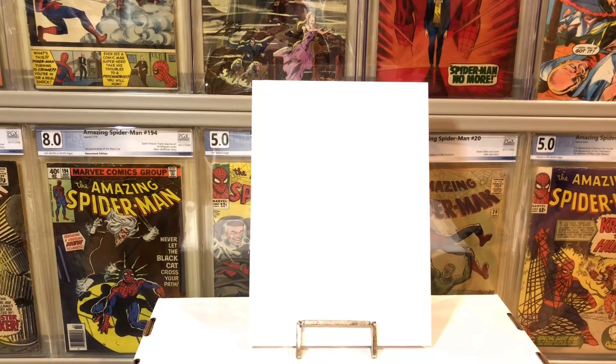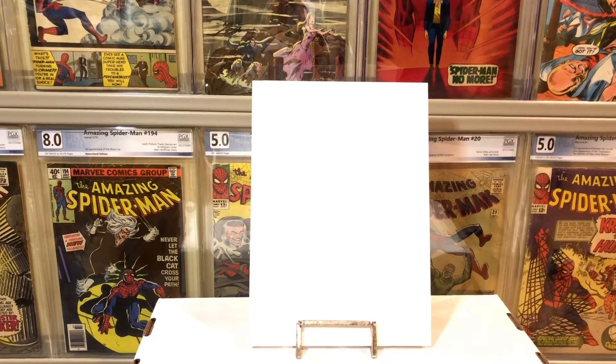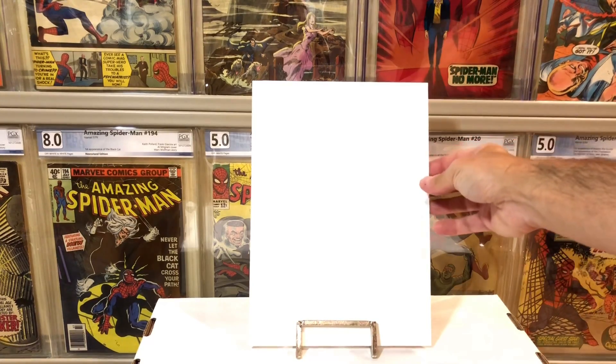Without further ado, I'm going to show you what I picked up from the show, and I also have a few unboxings I'm going to do from stuff I got in the mail as well. First thing I'm going to show you is what I picked up from the show.